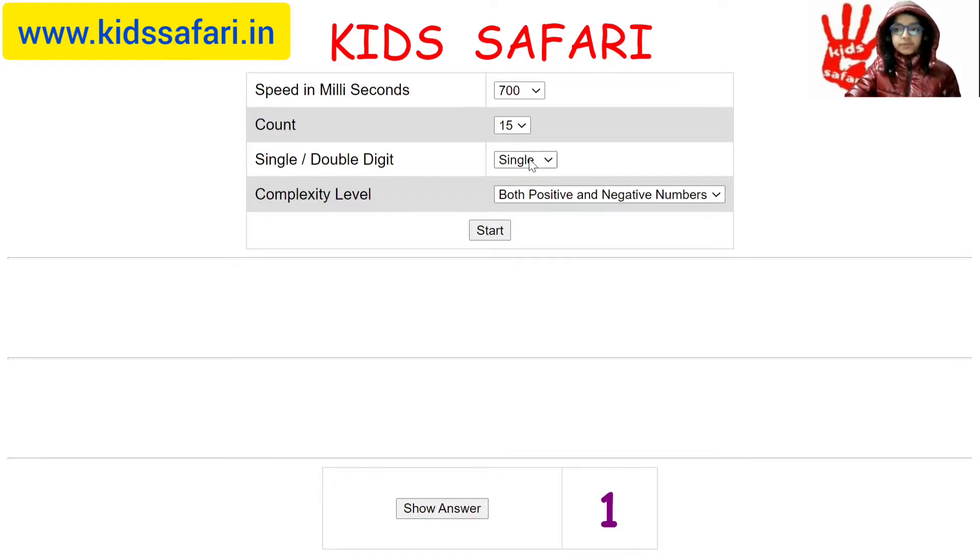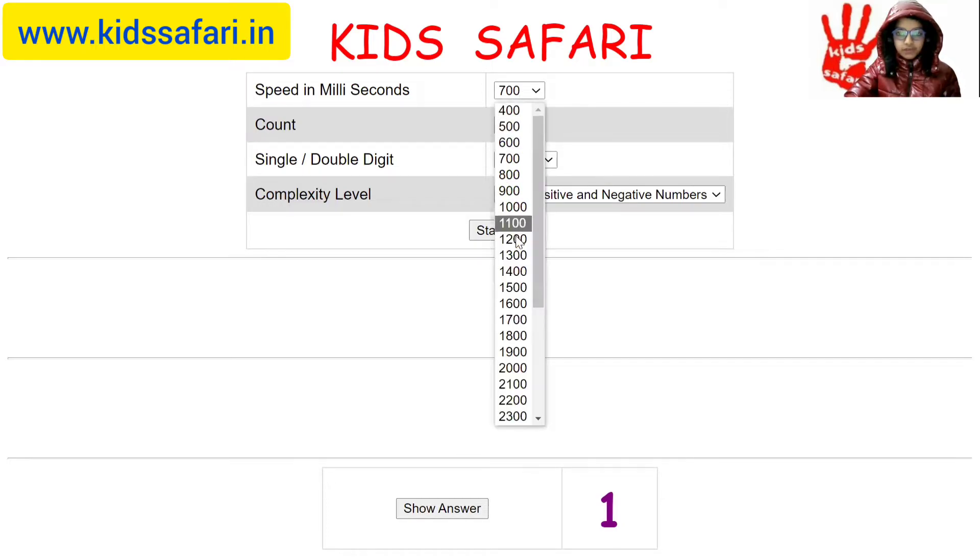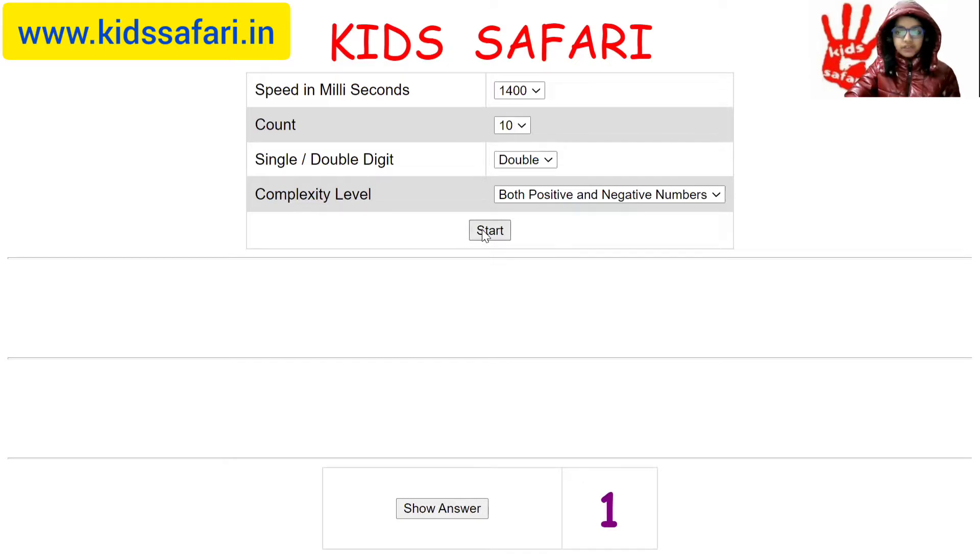Now I will move on to double digit addition and subtraction. With count 10 and with the speed of 1400 milliseconds — that is 1.4 seconds — I will do both positive and negative numbers. Start.